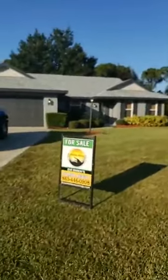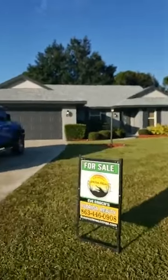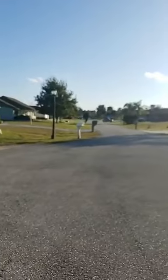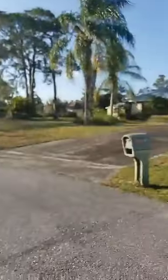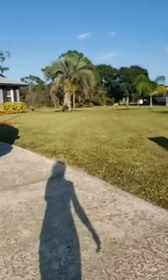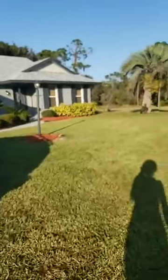Hi everybody, this is Eve Brock and I am out at our newest listing. This home is located in Country Walk, which is a really special neighborhood. You don't have any overhead power lines anywhere. It's got a little bit of an HOA — I think it's like $38-$40 a month — and you get this really great clubhouse. They have events like hot dog socials and potlucks, so it's a great family neighborhood.